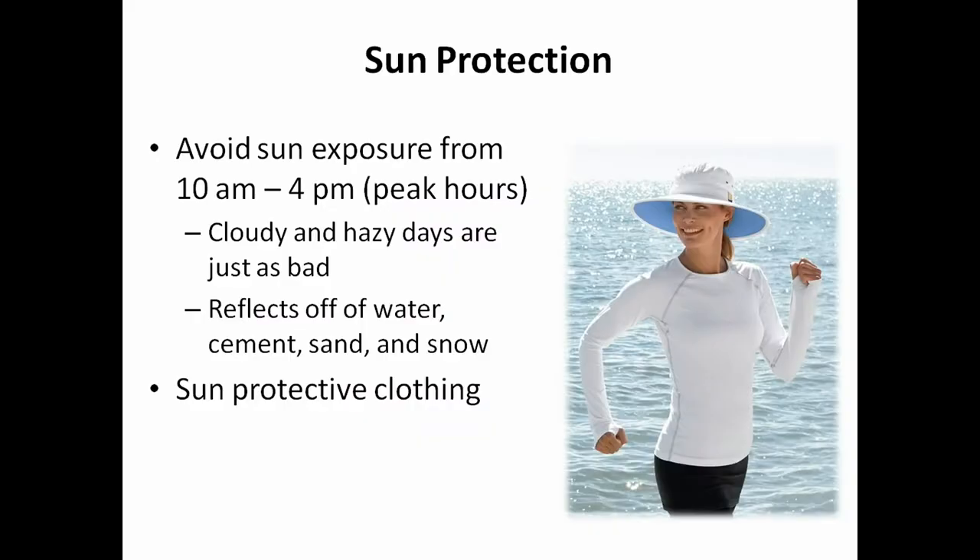To protect yourself further, you can wear sun-protective clothing — lightweight, long-sleeved t-shirts like the lady in the picture who has a lightweight top, pants, and a hat that covers her face.